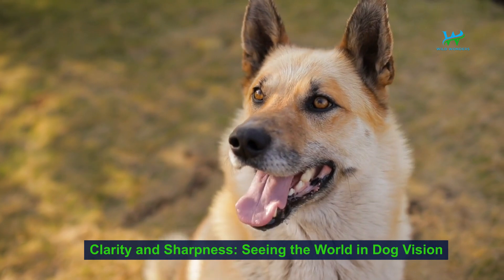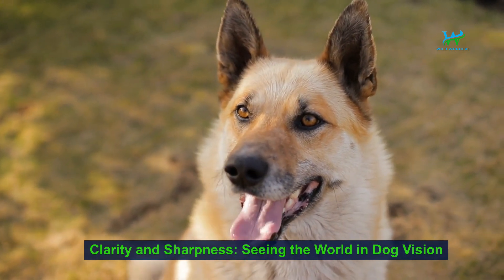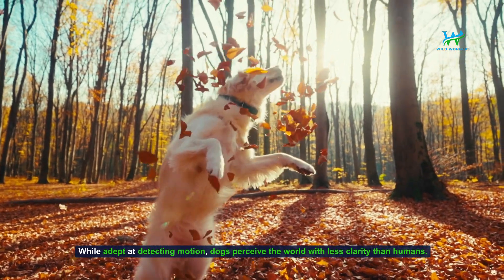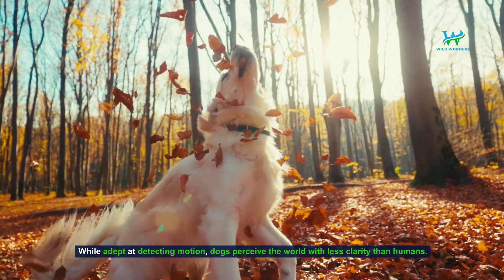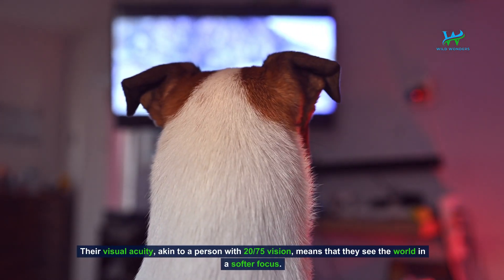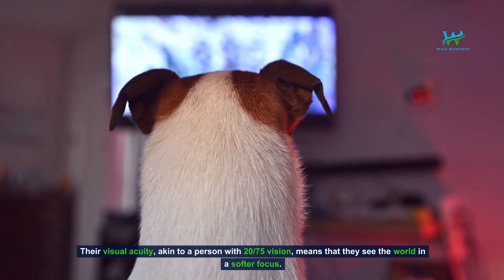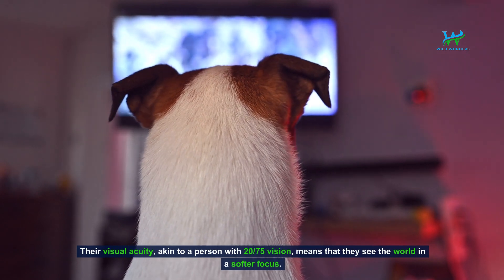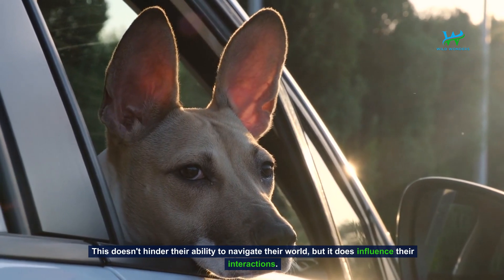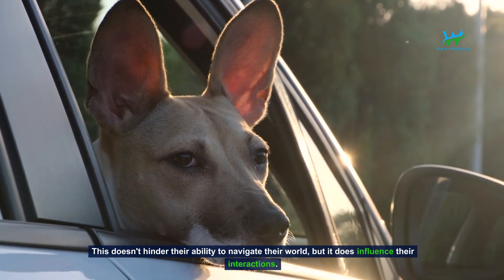Clarity and sharpness — seeing the world in dog vision. While adept at detecting motion, dogs perceive the world with less clarity than humans. Their visual acuity, akin to a person with 20/75 vision, means that they see the world in a softer focus. This doesn't hinder their ability to navigate their world, but it does influence their interactions.